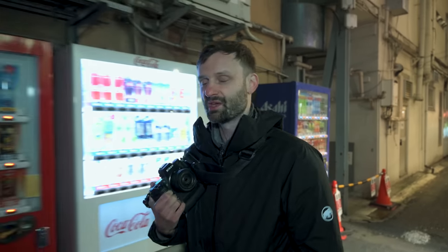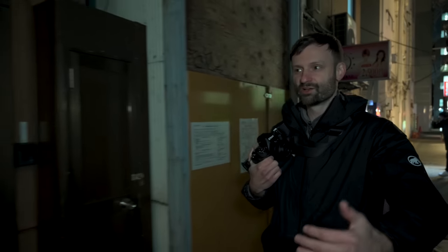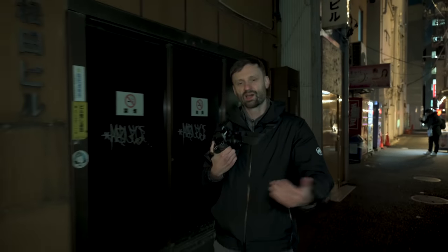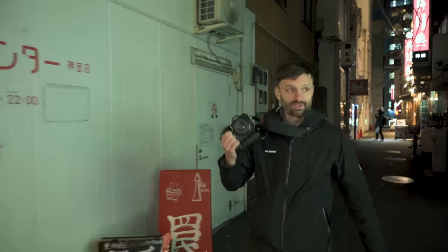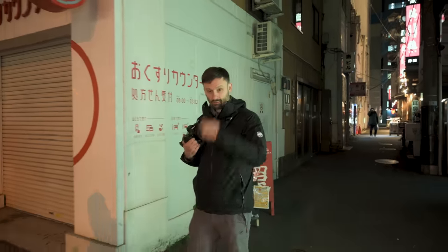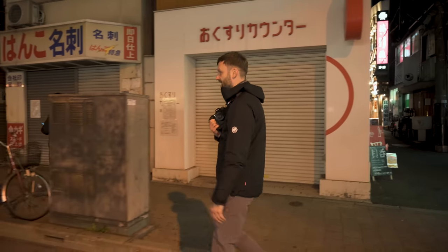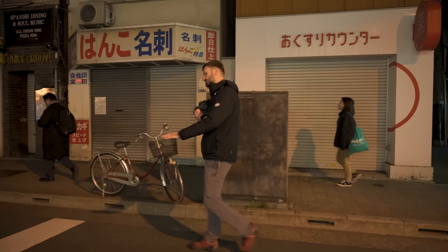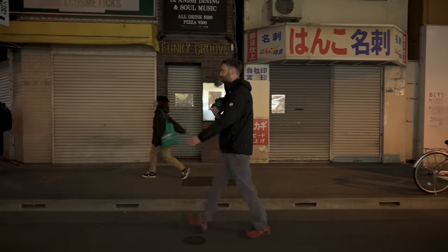I think the Z6 had the same thing — the cutoff was 800 — but I paid attention to it a bit less because 800 is a bit higher. The D4 didn't have dual ISO, there was just one ISO, so it didn't really matter how I set it — doing stuff in post more or less looked the same no matter what.